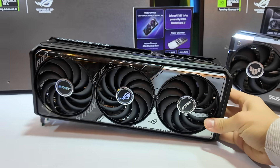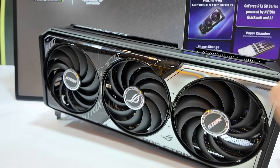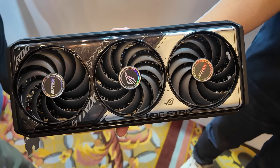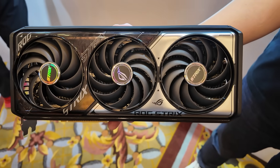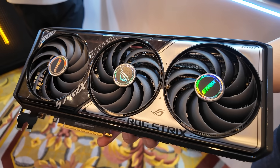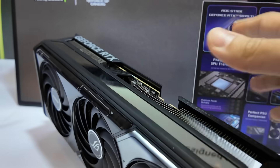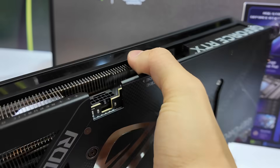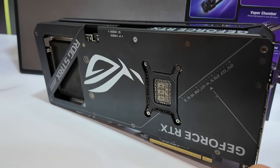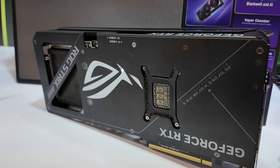Moving up the line, the ASUS ROG Strix. Just FYI, the model on display is a 5070 Ti. They do have plans to make this available for 5080s and 5090s as well, though it remains to be seen if they'll go any lower than the 5070 Ti. They've done a number of improvements in the cooling department — using a vapor chamber design here, as well as a thermal pad with phase change technology that can actually adjust based on temperature, optimizing everything. They're making that available not just on super high-end GPUs but even for something like a 5070 Ti, perhaps even a 5070 as well.